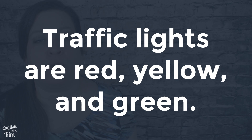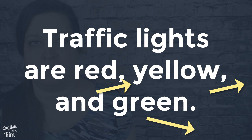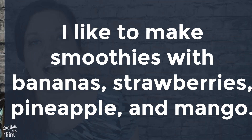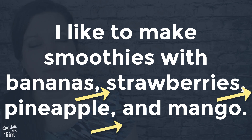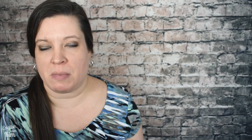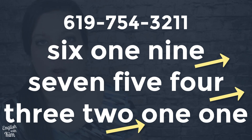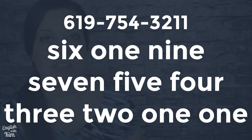You can also hear this use of intonation in the way we say lists. For example: 'Traffic lights are red, yellow, and green.' Here's another: 'I like to make smoothies with bananas, strawberries, pineapple, and mango.' We also use intonation to make large numbers and phone numbers easier to say and remember. Here's how we would say this American phone number: 619-754-3211.